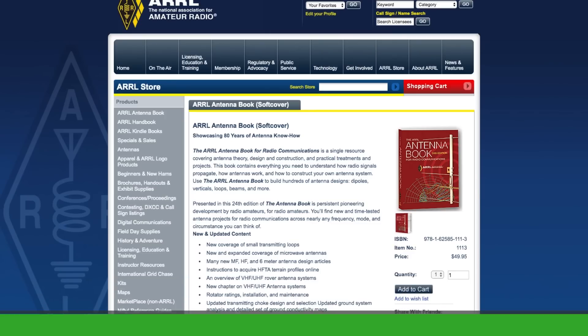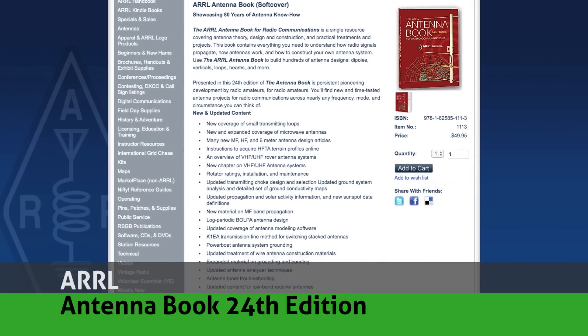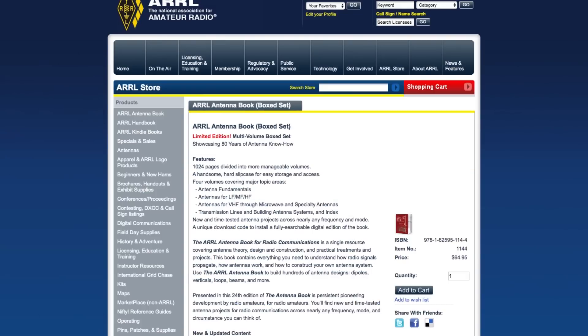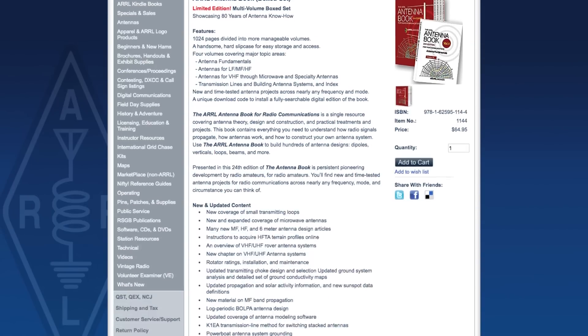Every year for my holiday gift list, I like to pick out at least one book from the ARRL. If you want to build a library of resources on amateur radio, the league's books are a solid foundation. In the past I've recommended the ARRL Handbook, but this year I'm going to give a nod to the updated and expanded Antenna Book. The 24th edition, released in 2019, is a fundamental guide covering antenna theory, design, and construction, along with practical treatments and projects. You may never build your own antenna, but the information in it will give you the knowledge and understanding of how antennas work. The newest edition also comes two ways: as a limited edition four-volume box set with a hard slip case, or as a 1,024-page soft-covered tome. Either way, this guide is going to really amp up your antenna game.